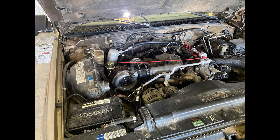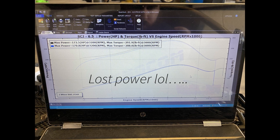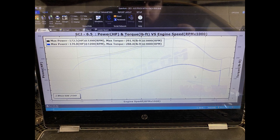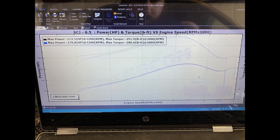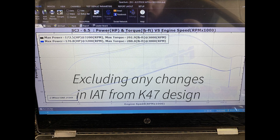The next test was simple: remove the panel air filter and see what happens. Interestingly, we lost power, probably due to the added heat coming in straight from the engine bay. This means the panel air filter is not a restriction for the factory turbo. Therefore, the K47 airbox upgrade is not worth it until you increase turbocharger size.